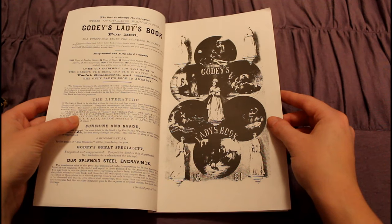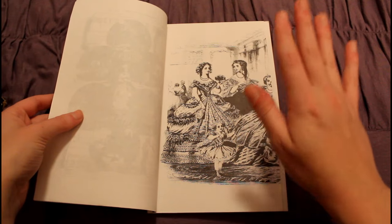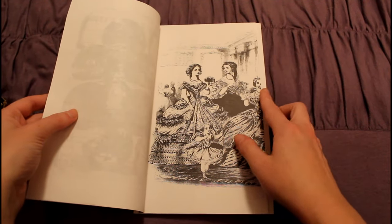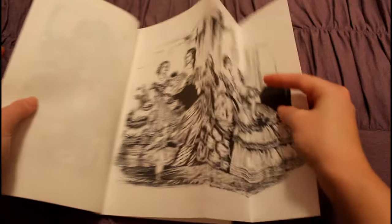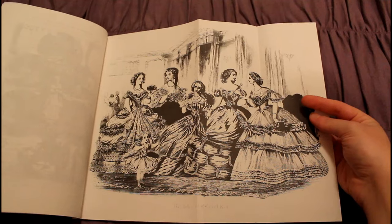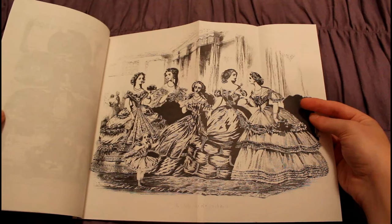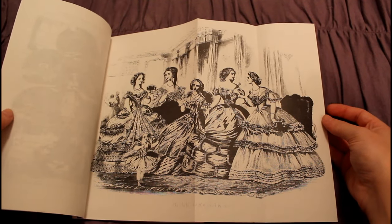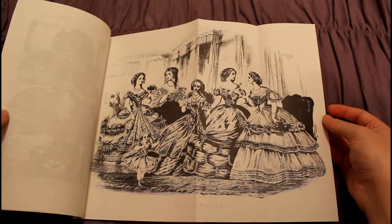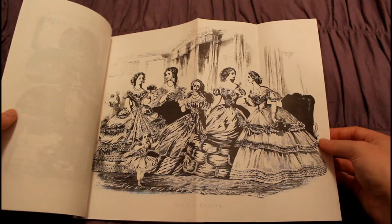One of the things that Godey's Ladies' Book is super well known for is this front pullout right here. This is from the January issue of 1861, and it has all of these beautiful ball gowns, or ball dresses as it says on the bottom. So here we see five different versions, and we also have this little child's dress. My favorite is number five — let me know in the comments which one you like best.